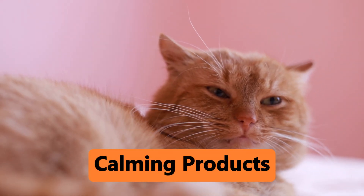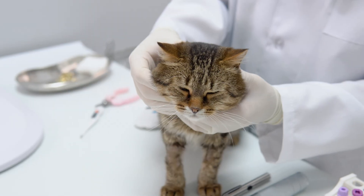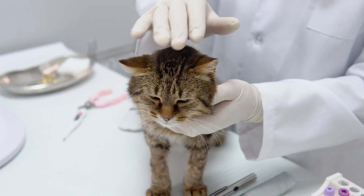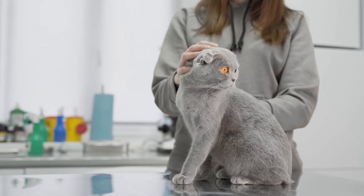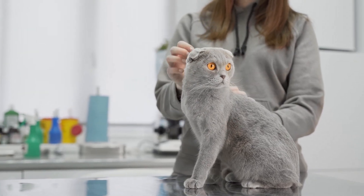Calming products: if your cat's zoomies seem to be triggered by stress, consider using calming products like pheromone diffusers, calming collars, or even calming treats. Adjust their diet: if your cat's zoomies seem to be linked to their diet, talk to your vet about switching to a lower-energy food or adjusting their feeding schedule.